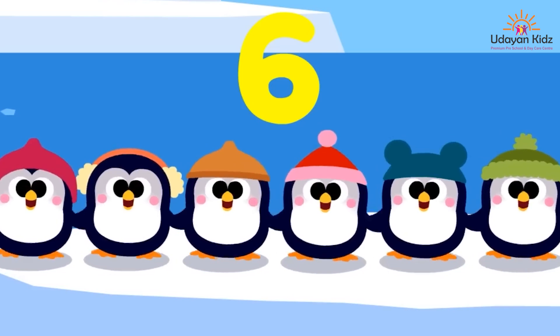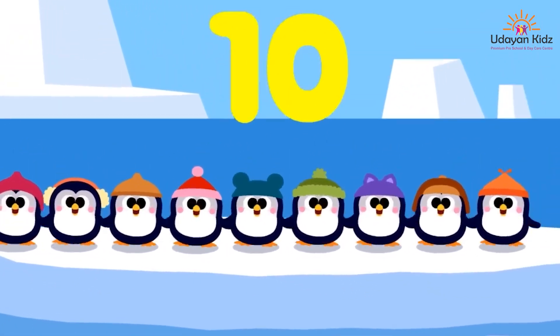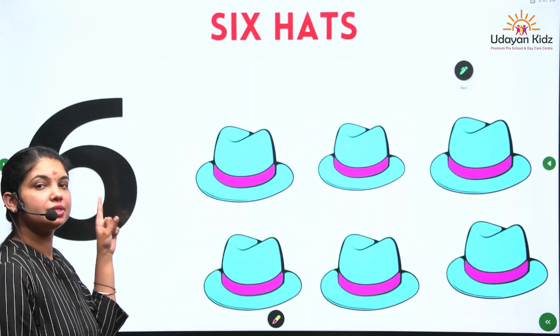6 little penguins, 7, 8, 9 little penguins, 10 little penguins. So next number is number 6.